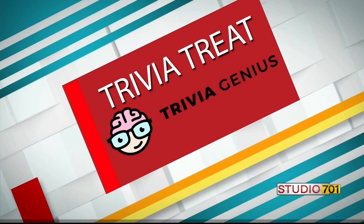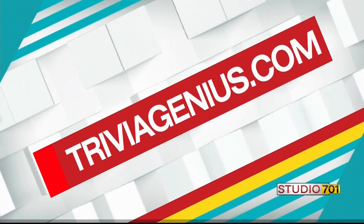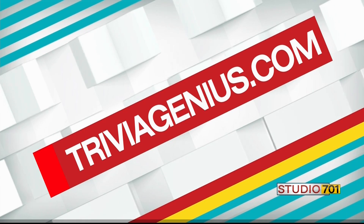This has been Trivia Treat provided by Trivia Genius. If you'd like trivia like this in your inbox every day, head over to TriviaGenius.com to subscribe. That was fun, Amber. That's what it's like to get the answer right, and we're going to make sure that somebody else writes the trivia questions, not just Amber.